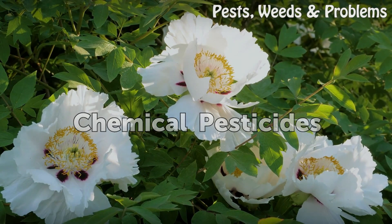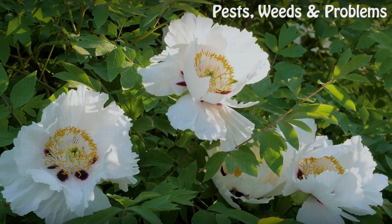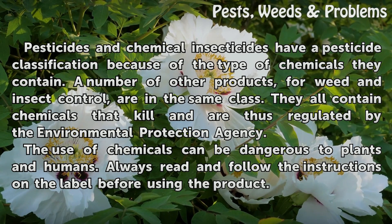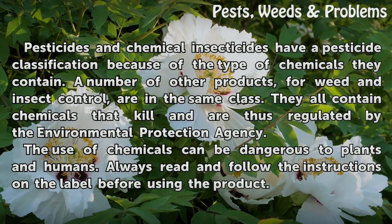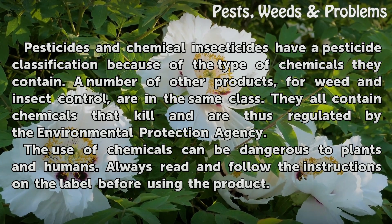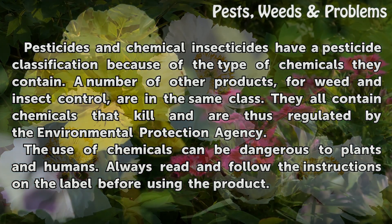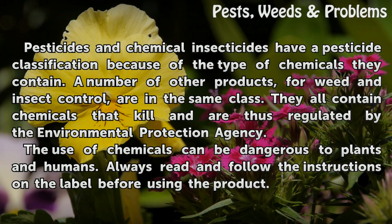Chemical Pesticides: Pesticides and chemical insecticides have a pesticide classification because of the type of chemicals they contain. A number of other products for weed and insect control are in the same class. They all contain chemicals that kill and are thus regulated by the Environmental Protection Agency. The use of chemicals can be dangerous to plants and humans. Always read and follow the instructions on the label before using the product.